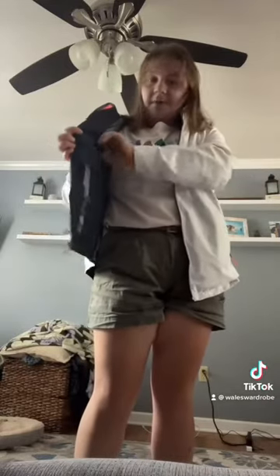I'll put it on right now so you guys can see what it looks like. So this is the jacket on. It has two pockets on the outside, and then right here on the inside it has a pocket, which is super nice because sometimes I put my phone in there instead of the outside pockets.